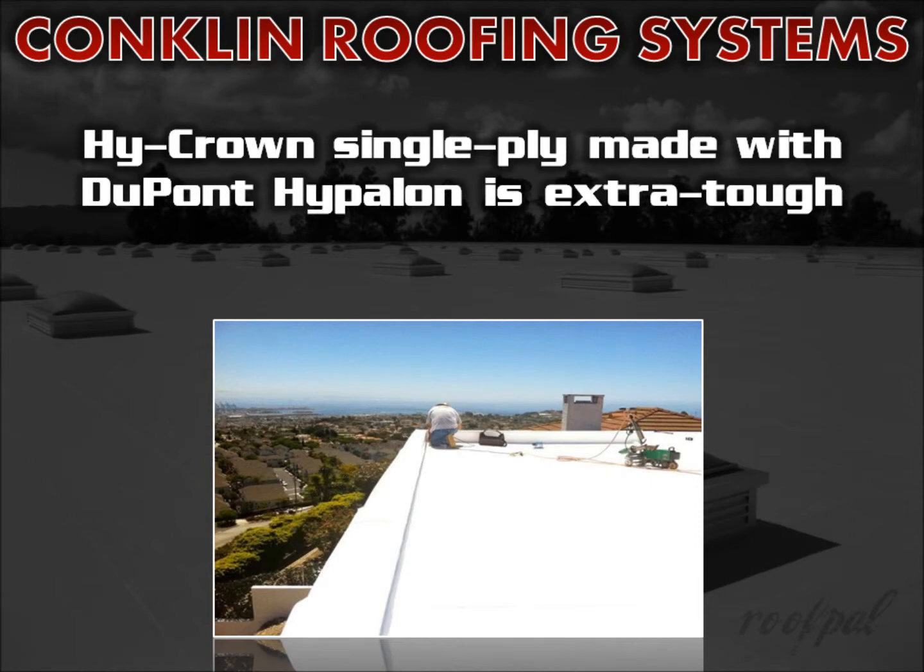Conklin's High Crown single ply roof system is extra tough because it's manufactured with Hypalon, a synthetic rubber made by DuPont. Hypalon is one of the most durable materials in the single ply roofing market and has a track record of more than 30 years.